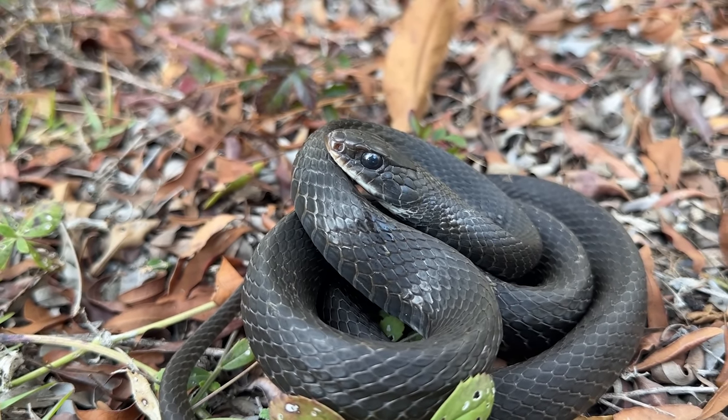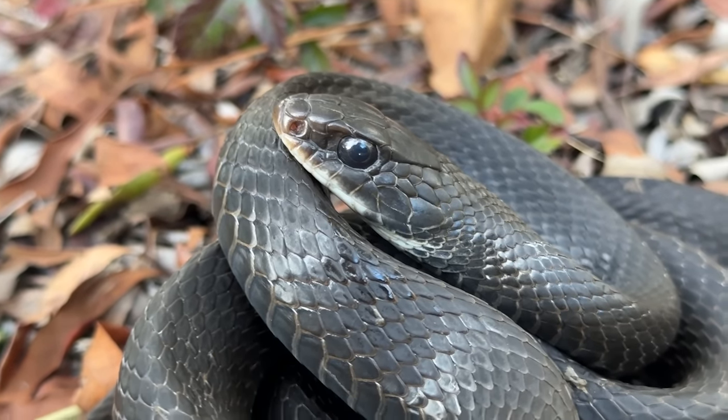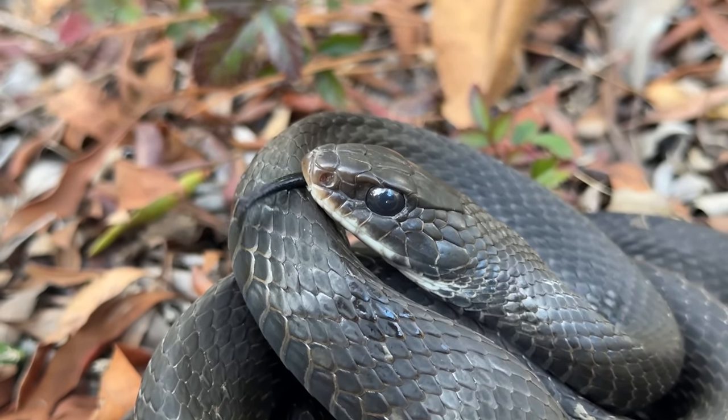It is getting a little bit late in the day — we've probably got another hour or so of good light left before it starts to get dark. We're going to try to make the best of it. I'll put this guy back and we'll get back to hiking, but nice — black racers are never a bad find.